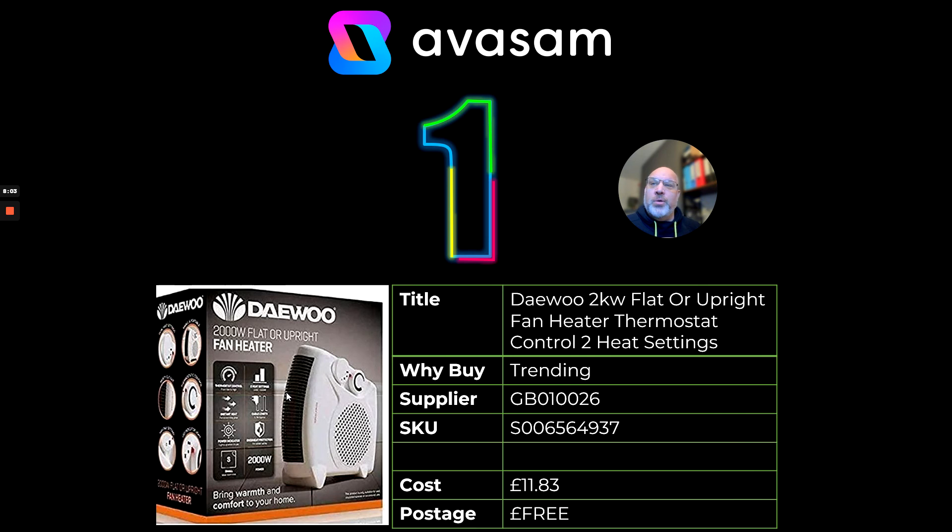And at number one — well, I couldn't go a whole episode without telling you about heaters. I'm going to push the Deu at £11.83 with free postage. There are cheaper ones on the platform, including an £8.50 heater, but this one works upright or vertical and can go in any room. Temperature's coming down this week, so this is a perfect opportunity to start selling heaters again.